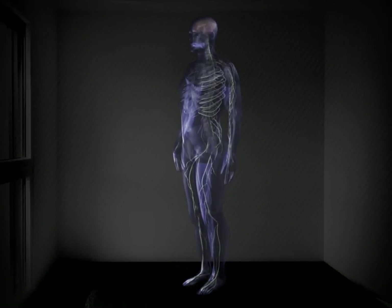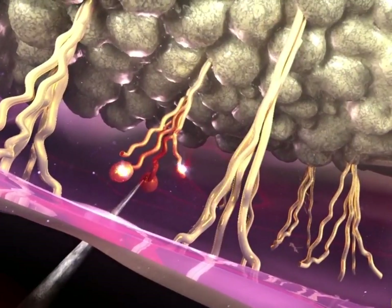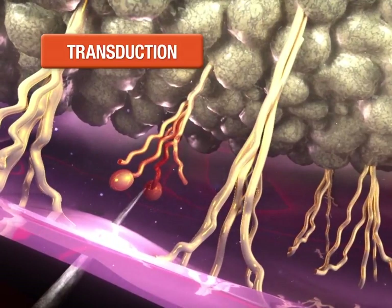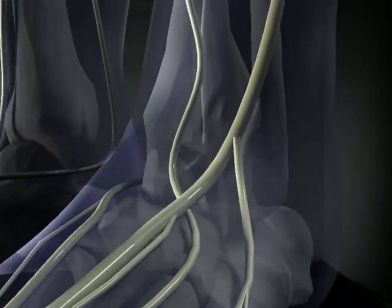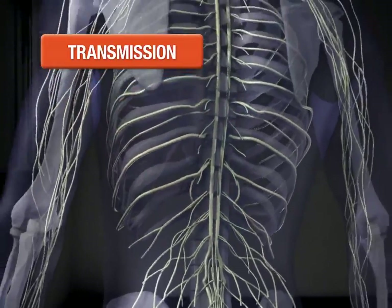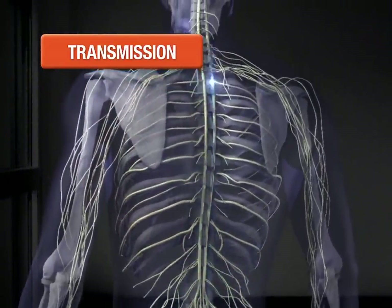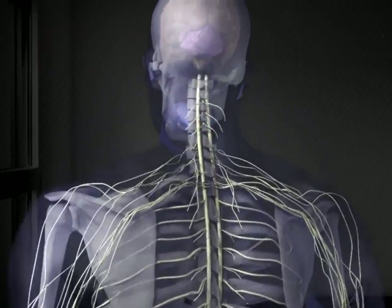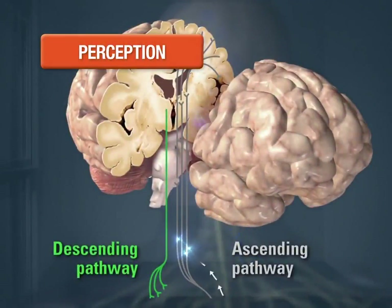As we all know, under normal circumstances, the nociceptive system is activated when noxious stimuli are transduced into neural activity by receptors on sensory neurons near the site of stimulation. Signals generated in the periphery are then transmitted along peripheral neurons to the spinal cord. After entering the dorsal horn, the neural activity is transferred to secondary neurons and carried up the contralateral spinal cord. Impulses then enter the brain through the thalamus, which has connections with a number of brain regions, including areas involved in sensation, emotion, and stress. Together, the resulting activity in these and other areas creates the perception of pain.